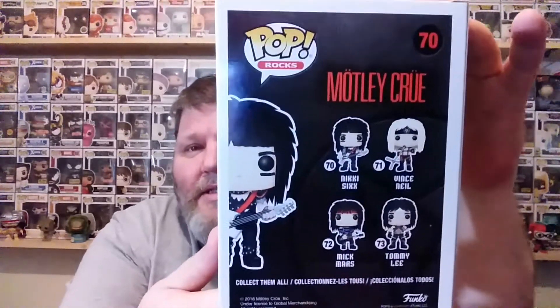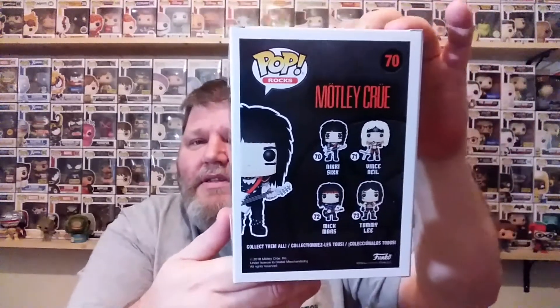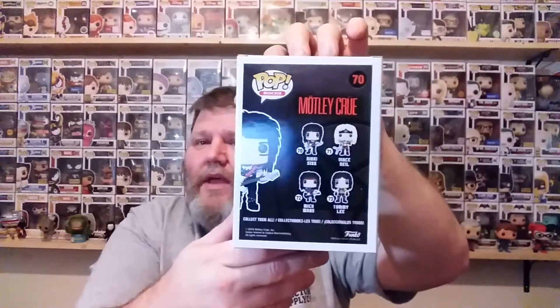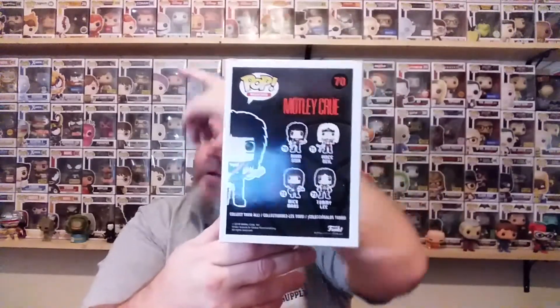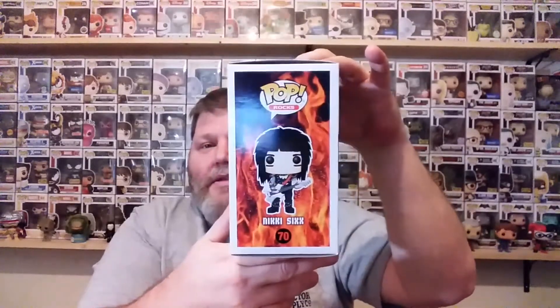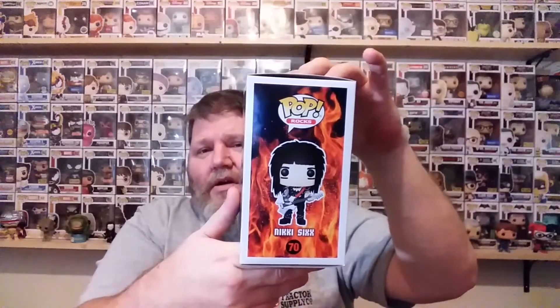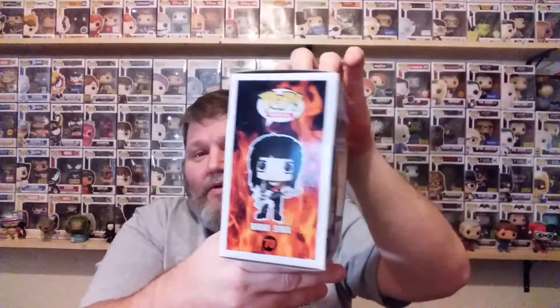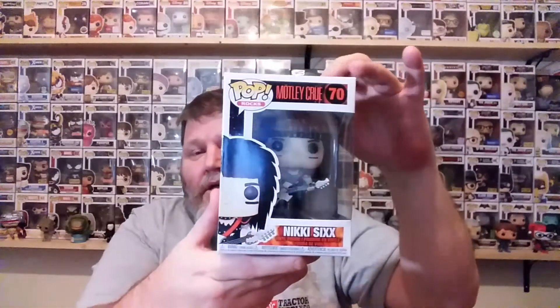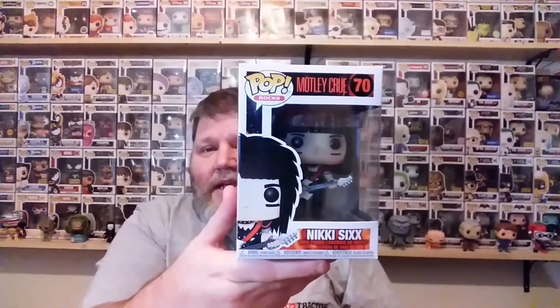There's Nikki Sixx, and that's the rest of the group — Vince Neil, Tommy Lee, and Mick Mars. I got all of them, they're up here somewhere. This is the last one I needed. Nikki Sixx is the bass guitarist and the writer of their songs — he wrote a lot of their material. And I really enjoyed the band. So there's Nikki Sixx.